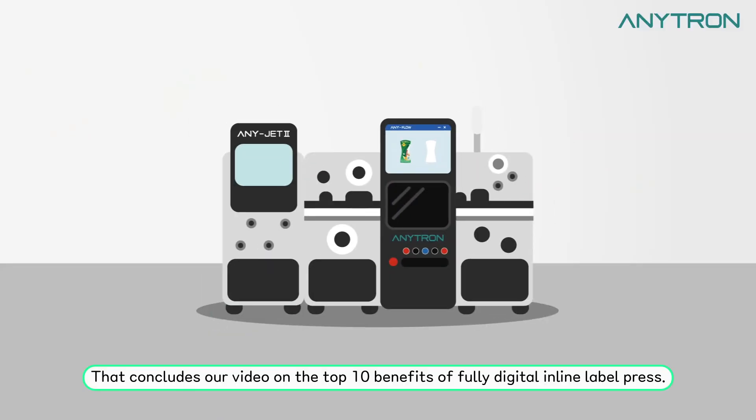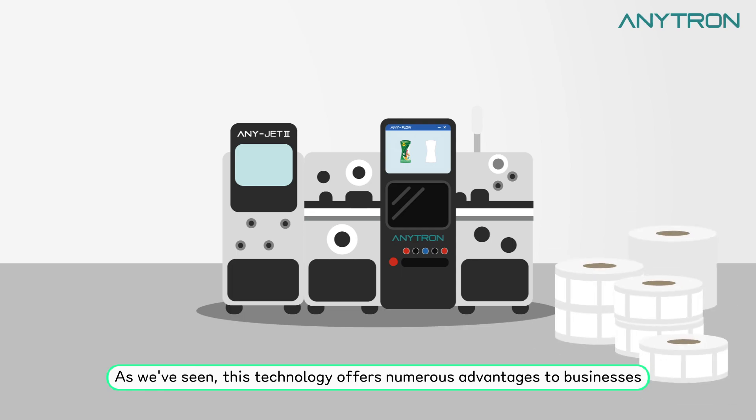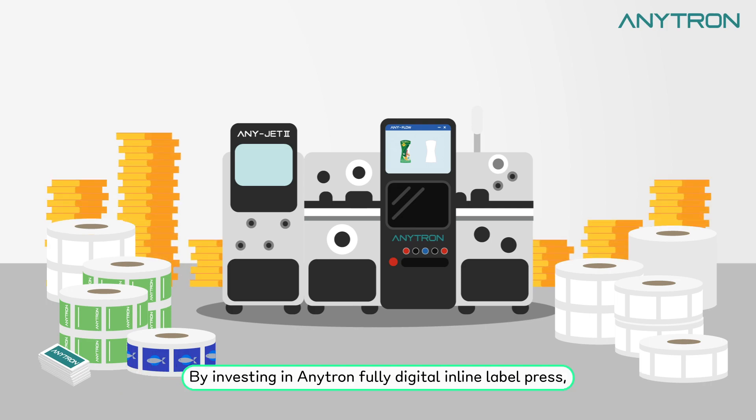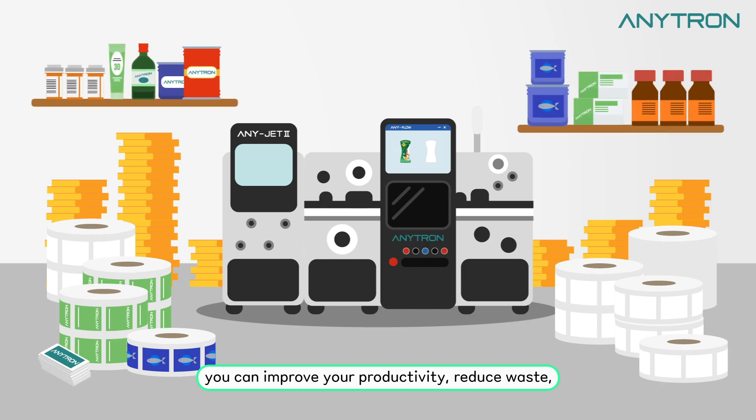That concludes our video on the top 10 benefits of fully digital inline label press. As we've seen, this technology offers numerous advantages to businesses that need to produce high quality labels efficiently and cost effectively. By investing in Enetron fully digital inline label press, you can improve your productivity, reduce waste, and create labels that stand out from the competition. Thank you for watching and we hope you found this video informative.